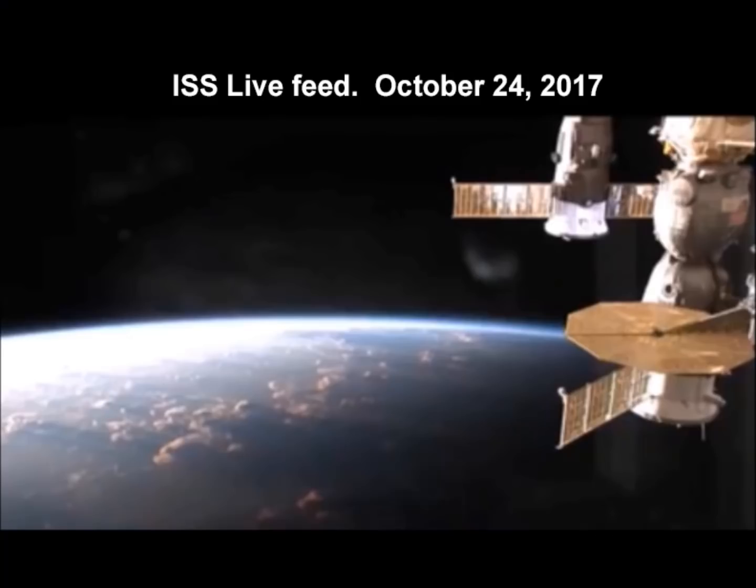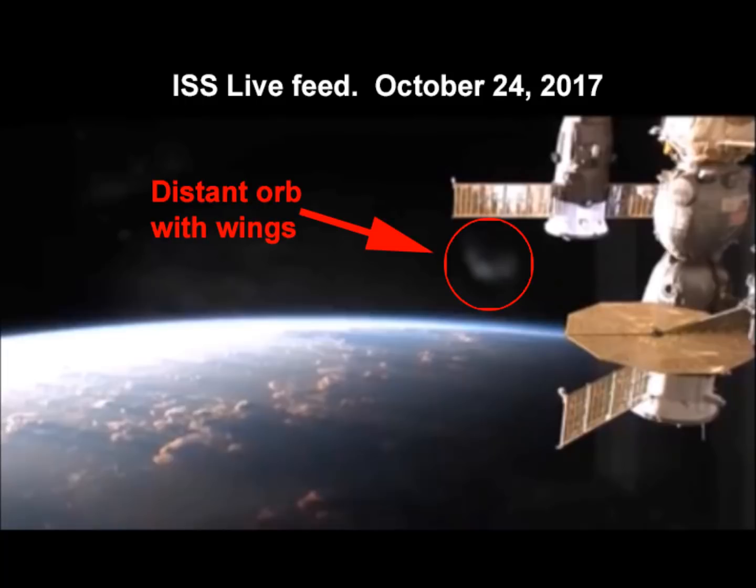In October of 2017, a strangely shaped celestial orb showed up on the ISS live feed — the International Space Station. Just in case anyone's having trouble seeing it, here it is with a circle around it. The object appears to have a ball shape with wings, and the wings are probably debris tails.